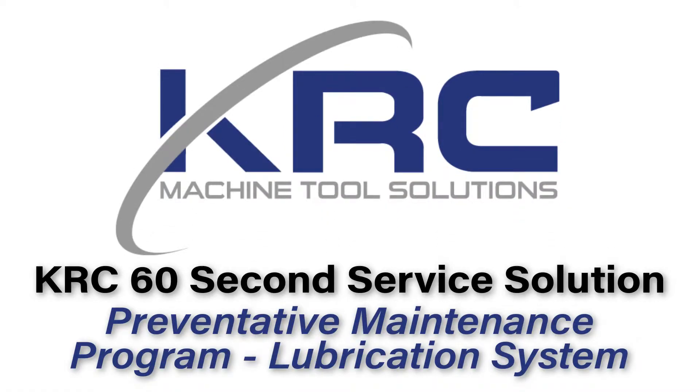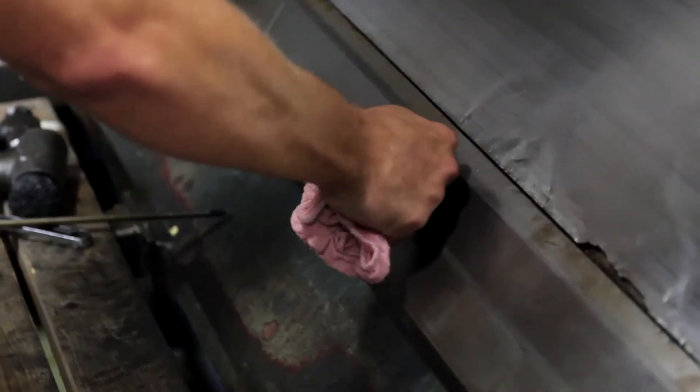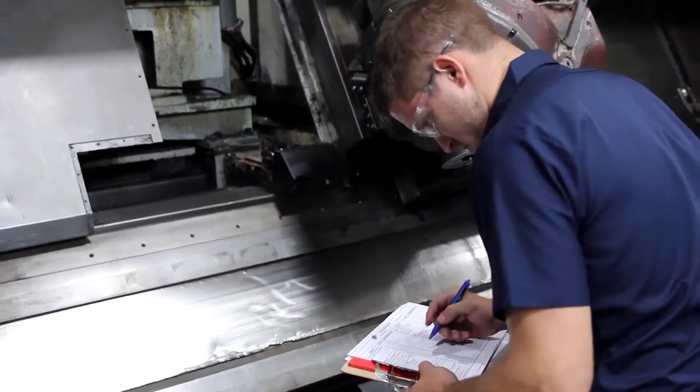Welcome to KRC's Service Solution Video Series. Companies tend to overlook strong preventative maintenance programs. A proactive PM program will help to eliminate unnecessary emergency breakdowns and have a positive impact on reaching your production goals.